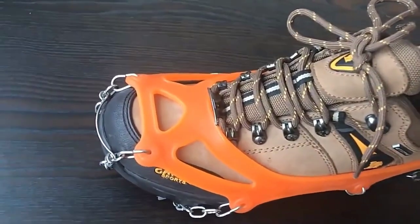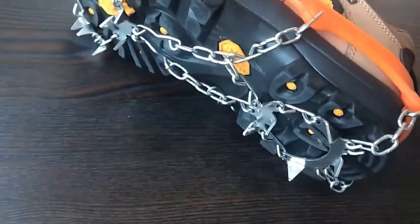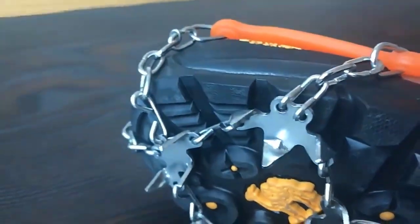In winter it is especially important to be careful and not to rush, otherwise you can risk your health by accidentally slipping. To avoid this, you can either buy anti-slip shoes or simply improve your existing shoes with this chain with teeth, which makes excellent contact with any surface in winter.